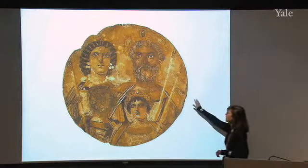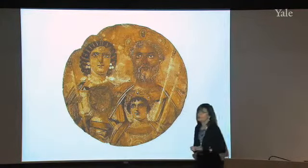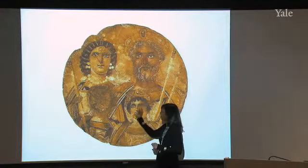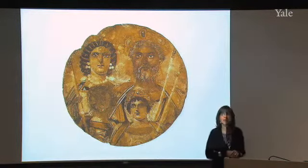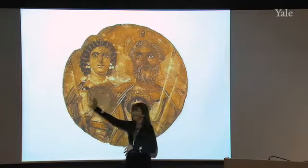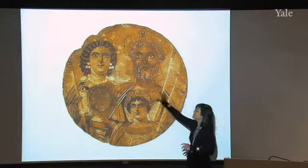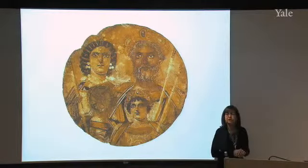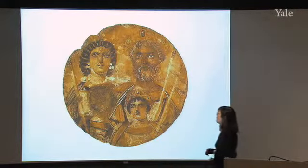You see Septimius Severus on the right-hand side. His wife, Julia Domna, is on the left with her famous wig and pearls. Their two sons are below: Caracalla on the right, and Gaeta, whose face has been erased due to the Damnatio Memoriae voted by the Senate at his death. Julia Domna came from Syria, daughter of a priest named Bassianus. Septimius Severus came from North Africa — the third Roman Emperor from somewhere other than Italy. Trajan and Hadrian came from Spain.